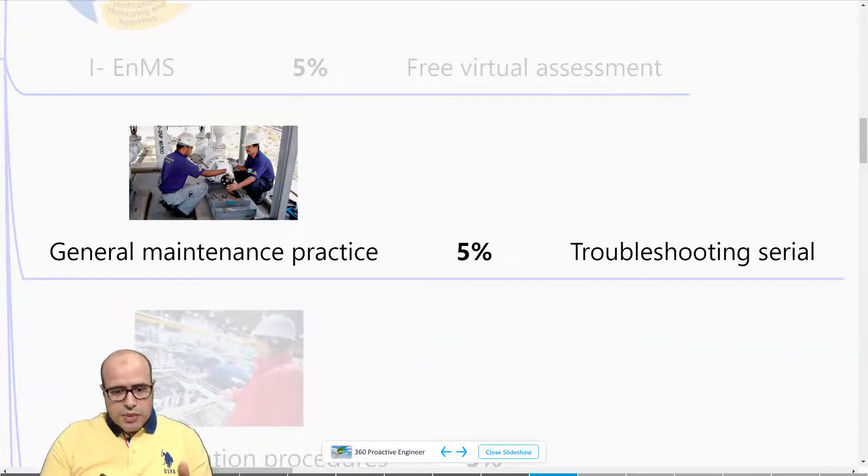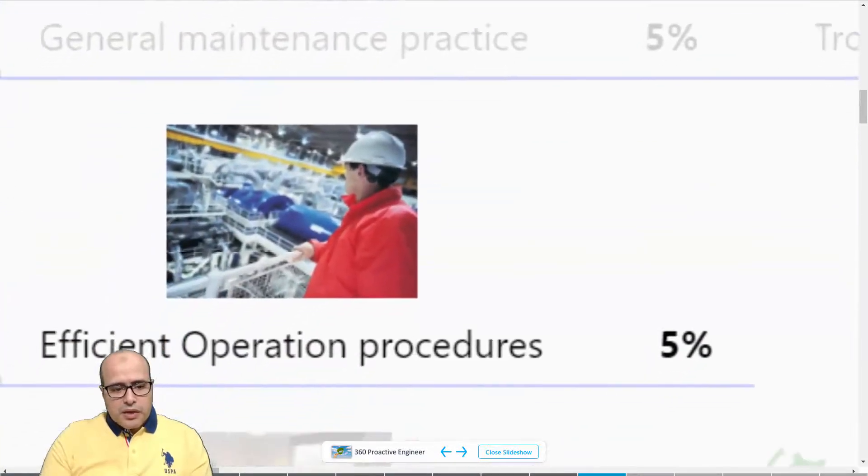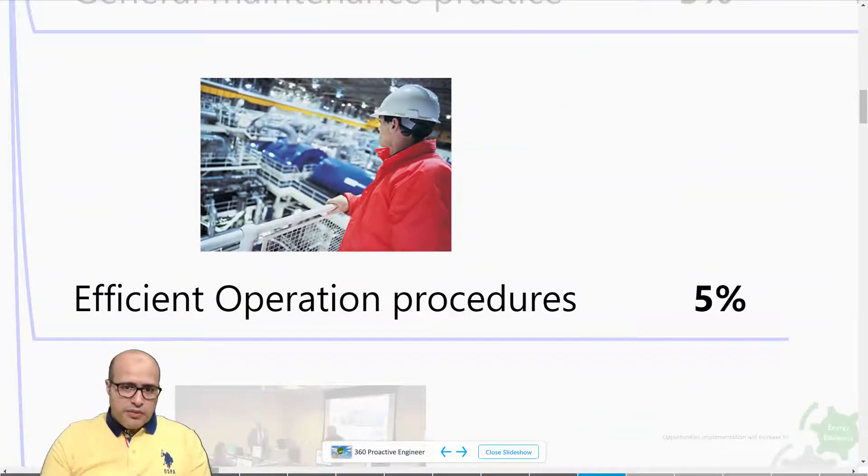The G stands for General Maintenance Practice, which can give you another 5%. Very soon we will start a troubleshooting series to show you how you can restore most equipment back to good condition using a simple diagram. Putting equipment in good condition will definitely help you decrease energy consumption.